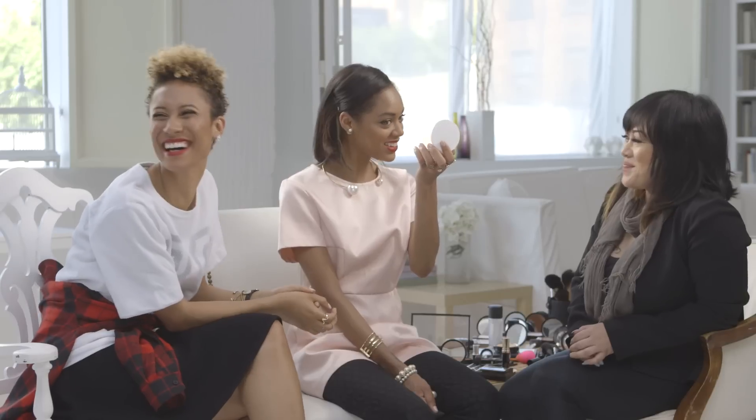Oh my god, I love it! You look absolutely stunning. Thank you. Beautiful.